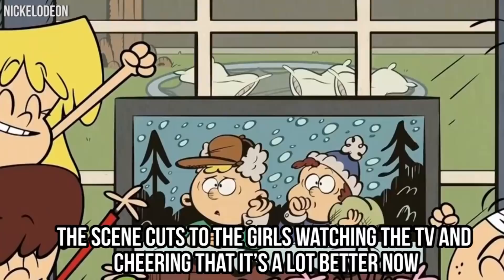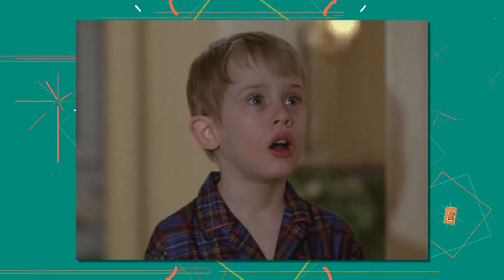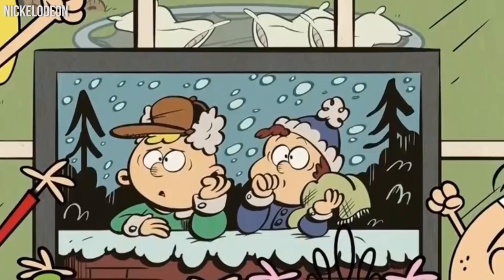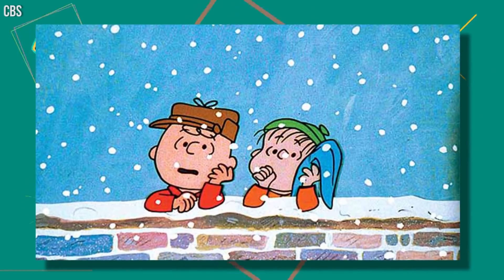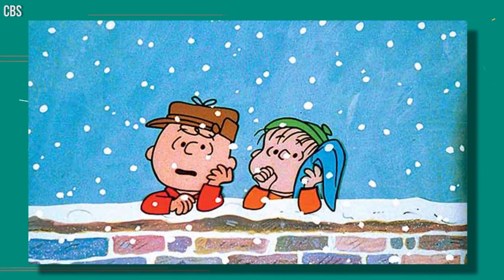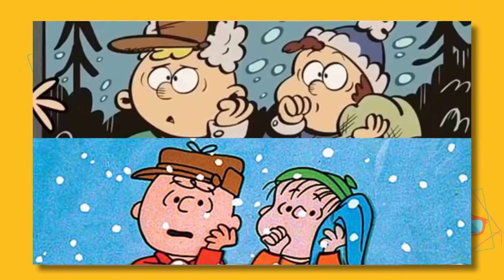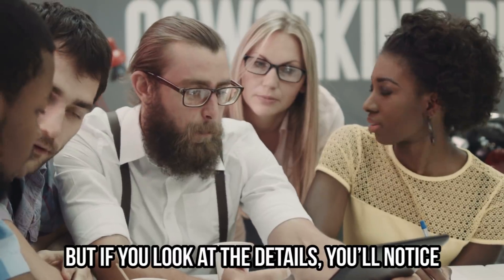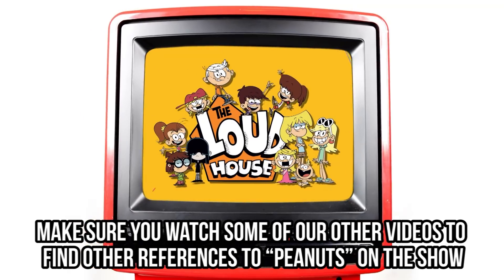After he almost falls down the roof, the scene cuts to the girls watching the TV and cheering that it's a lot better now. But have you noticed what's actually playing on TV? It's a cartoon version of two characters that seem to be leaning on a brick wall — that same scene is actually the opening scene to A Charlie Brown Christmas. Small details have been changed and the illustration has to fit the Loud House style instead of the old school illustration, but if you look at the details, you'll notice it's definitely a shout out to Peanuts. It turns out that Chris Savino was a huge fan of hiding easter eggs and other pop culture references into the Loud House episodes.